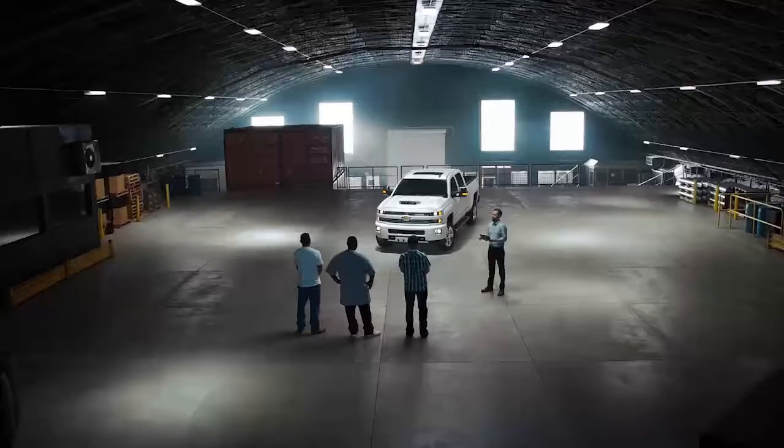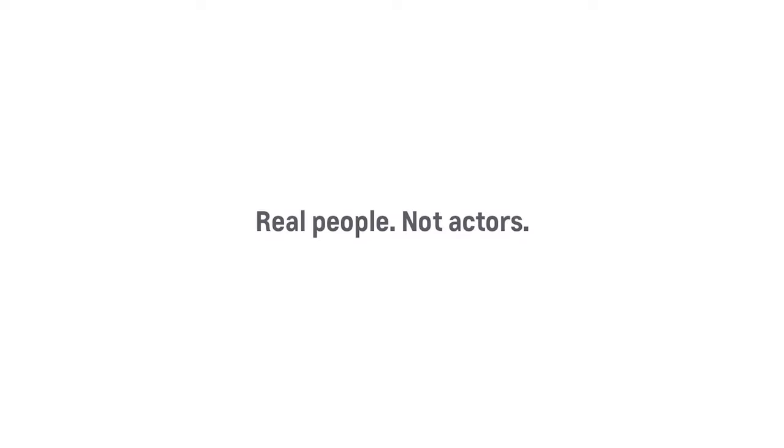This is the Silverado Special Edition. This is one gorgeous truck. Oh, did I say there's only one Special Edition? Because, actually, there's five.